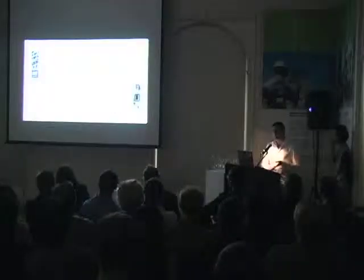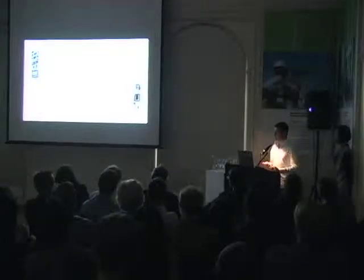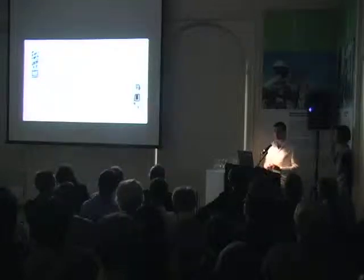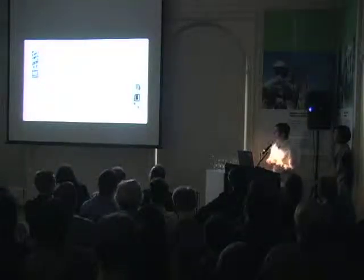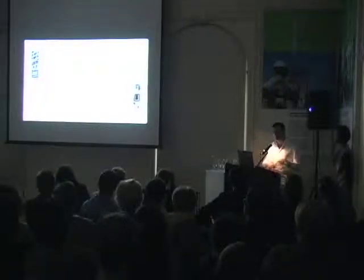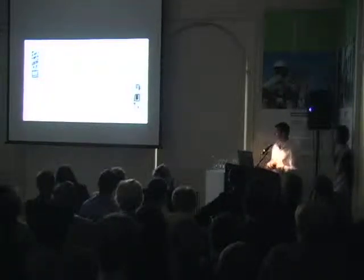We're going to be speaking about three elements in which we try to challenge some of these limits. The first is the bay window. The second is the PTAC unit, or Package Thermal AC unit. And the third is the balcony, not shown here. In all of these, we're trying to integrate them into some kind of logic that governs the design of the facade.